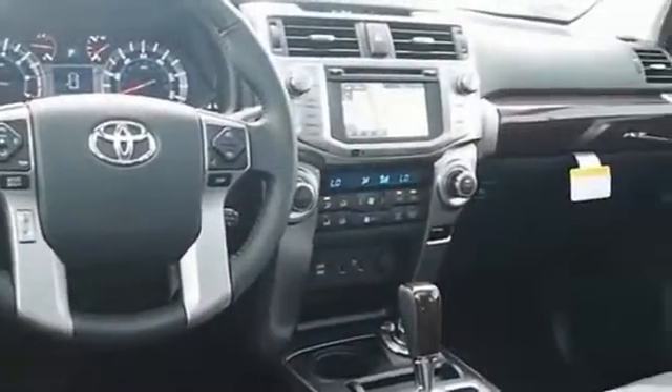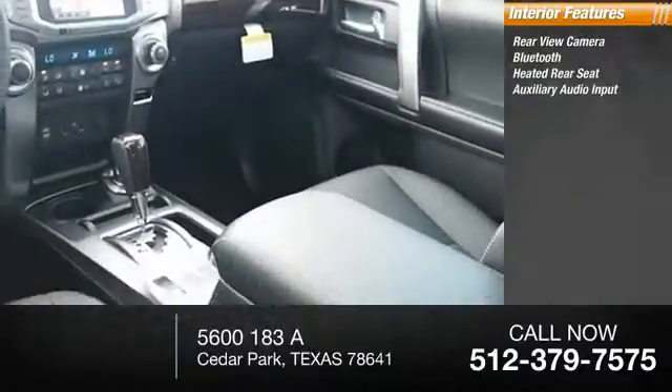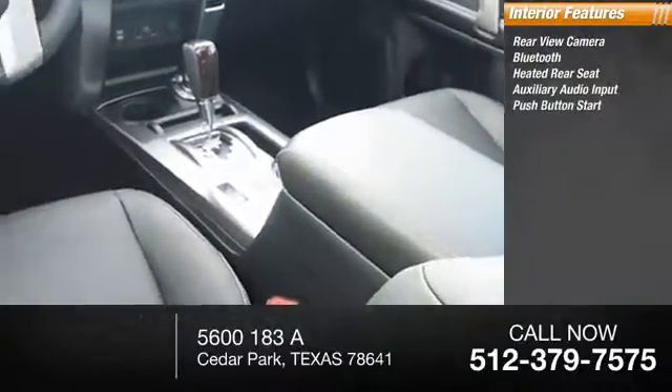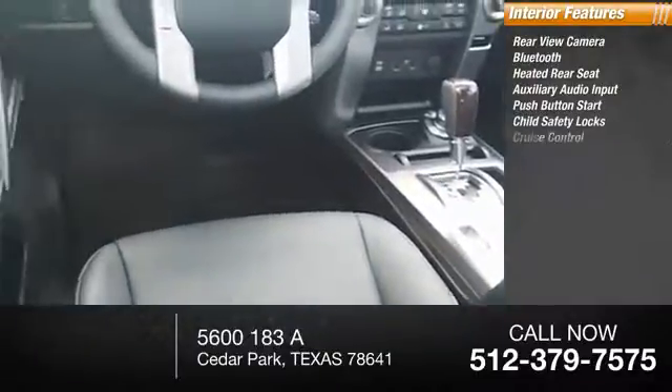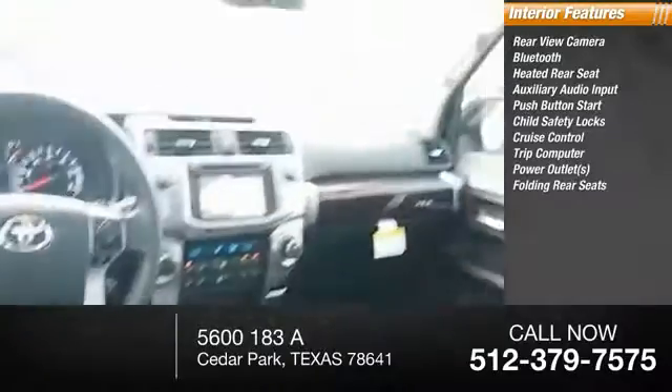Inside you'll find rear view camera, Bluetooth, heated rear seat, auxiliary audio input, push-button start, child safety locks, cruise control, trip computer, power outlets, folding rear seats.